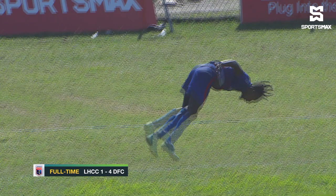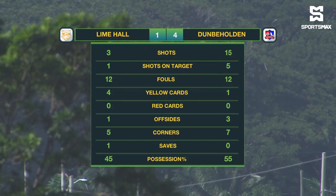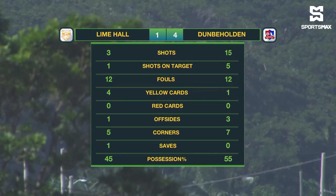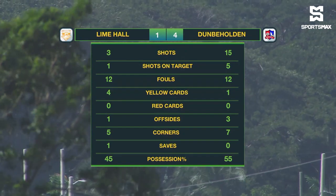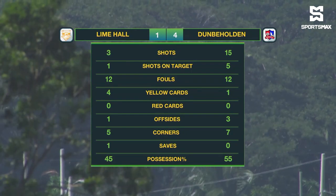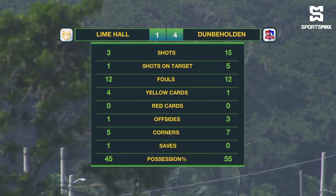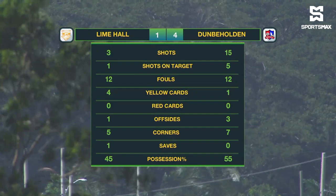Ricardo Thomas had the celebration to go with it — not a gymnast, but he got his moment. Dumbo Holding would finish with four goals: Ricardo Thomas with two, one for Alex Gale, and of course Dwight Merrick — 4-1 over Lyme Hall. They had 15 shots and five on target. Lyme Hall had one on target, which was their goal from Dario Stewart. 24 fouls, five yellow cards shown by Andre Farkerson. A big three points — they regain sixth position on the table.